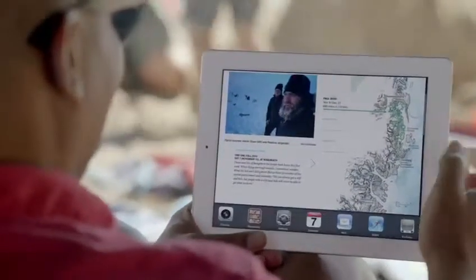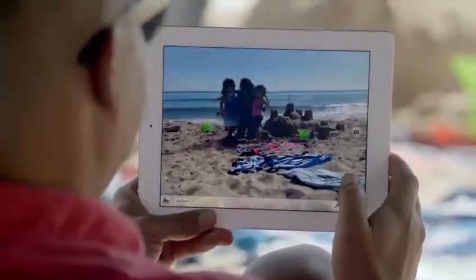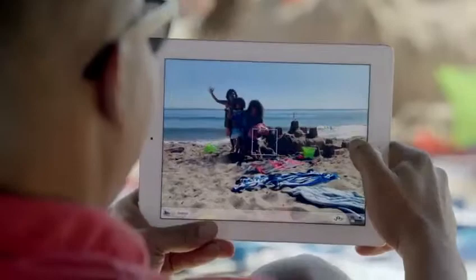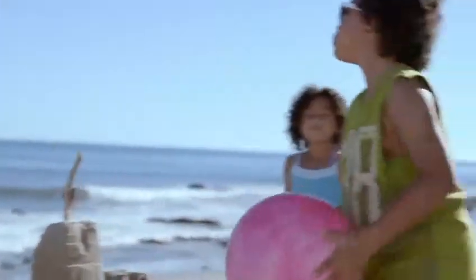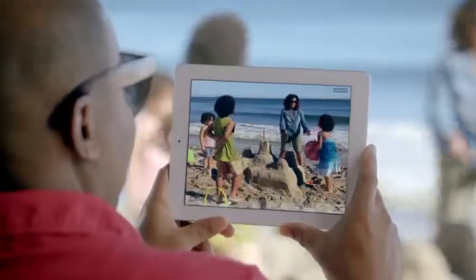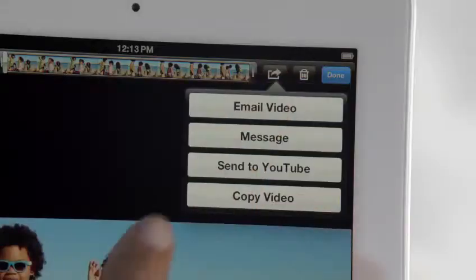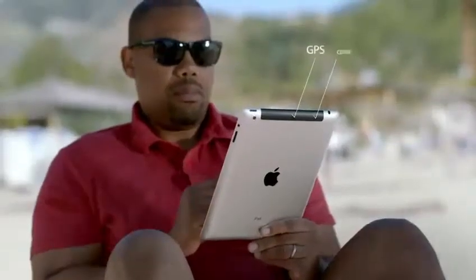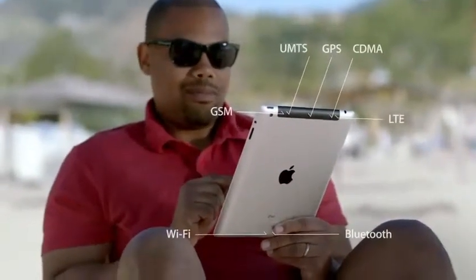To go with a beautiful display, we added a new iSight camera. It takes 5-megapixel photos using the same advanced optics we developed for the iPhone 4S. And it shoots gorgeous 1080p HD video at up to 30 frames per second. But one of the biggest breakthroughs in the new iPad is its next-generation wireless technology. It works with more bands than any mobile device ever, so it connects to more of the world's fastest data networks, all the way up to 4G LTE.